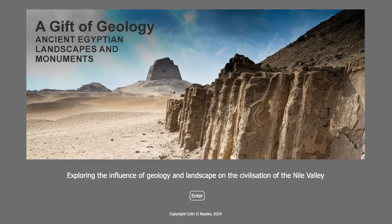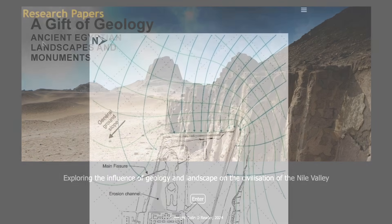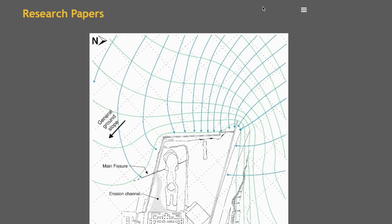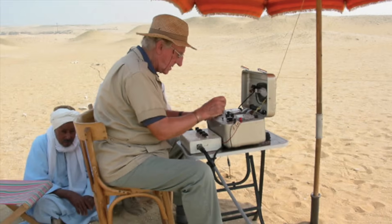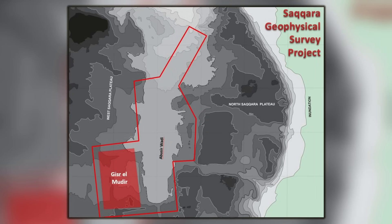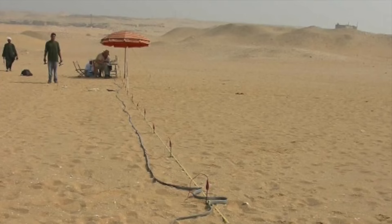Before I go further, I want to point you to Colin's website, giftofgeology.co.uk, because as well as being a fantastic resource of information, he's also just published some very rare and important research. On his homepage, go to the menu and then navigate to the Saqqara Geophysical Survey Project, and there you will find the work of the late Ian Matheson. For 20 years, Matheson led an unprecedented and remarkably thorough investigation of an area of the Saqqara necropolis. At the time, it was a pioneering use of geophysical techniques, and he often achieved spectacular results.